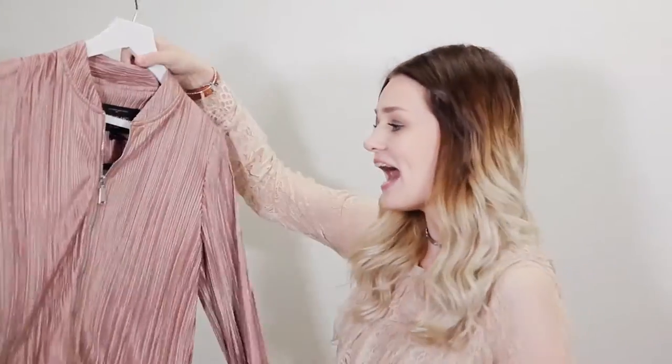I nipped into River Island and I absolutely love bomber jackets at the moment — I spotted this little gem and loved the really neutral colour. It has pleats in it and it's a silky material, so I think over a little dress for the evening would work great. During the day you could pop on a white t-shirt underneath, some jeans and trainers for a really cool casual look.